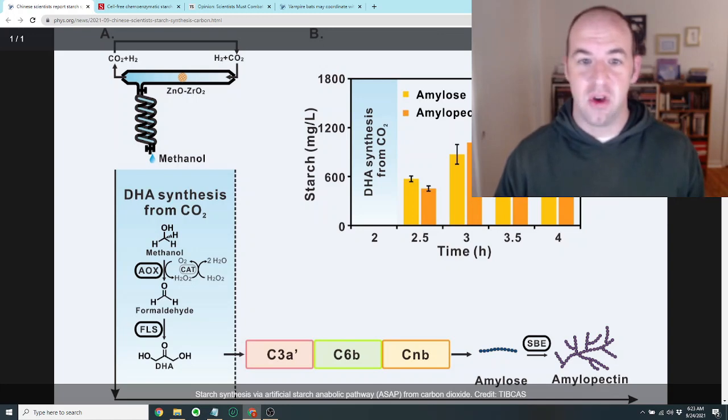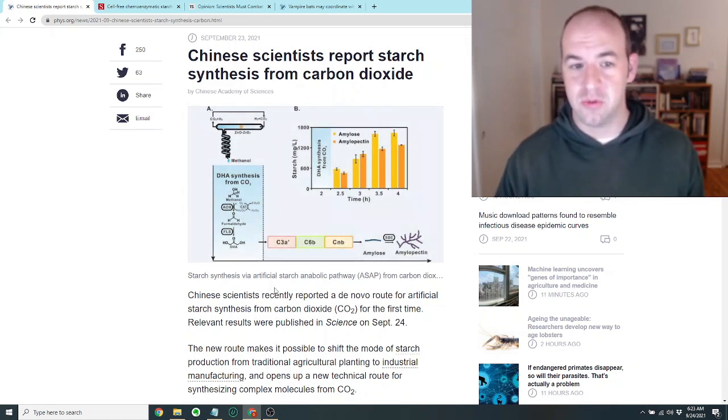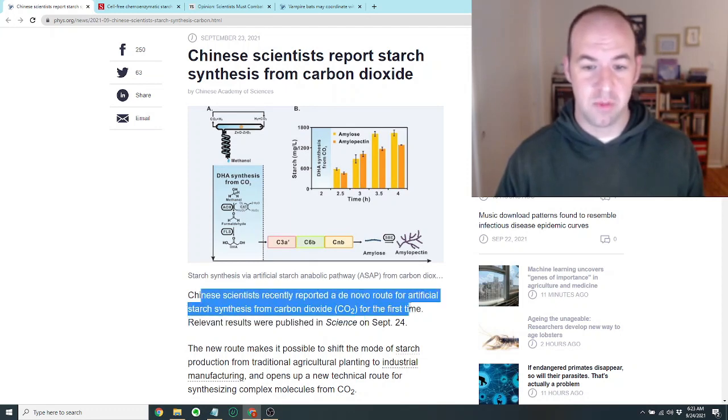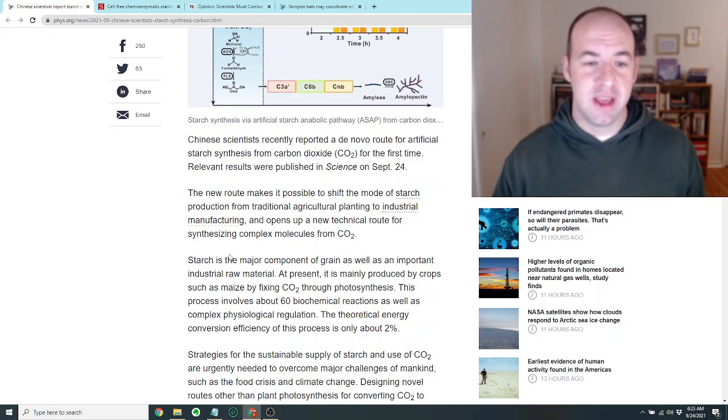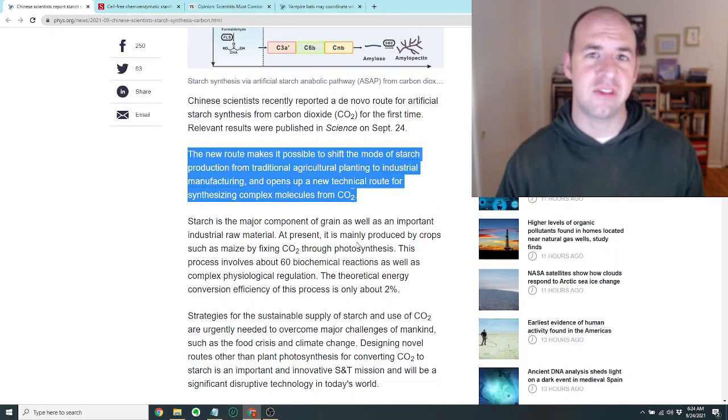The significance of this is that the process of making starch generally happens in plants, and what these scientists have done is actually make an artificial starch synthesis route from CO2. They say the new route makes it possible to shift the mode of starch production from traditional agricultural planting to industrial manufacturing, and opens up a new technical route for synthesizing complex molecules from CO2.